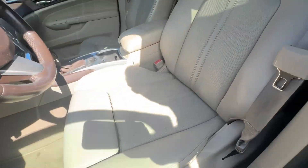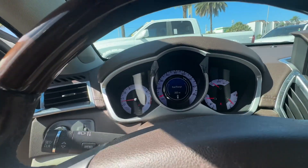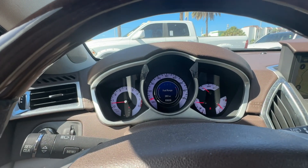Driver door looks great. Driver's seat and dashboard all looks fantastic. Ice cold air, no engine lights on the dash.